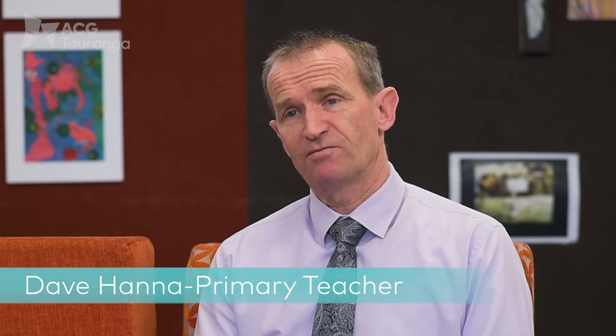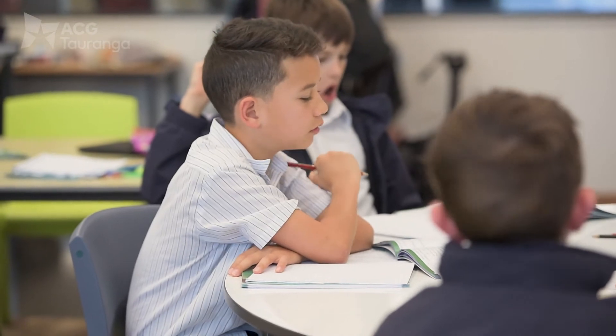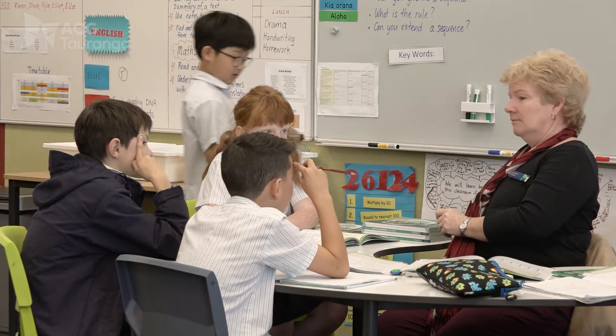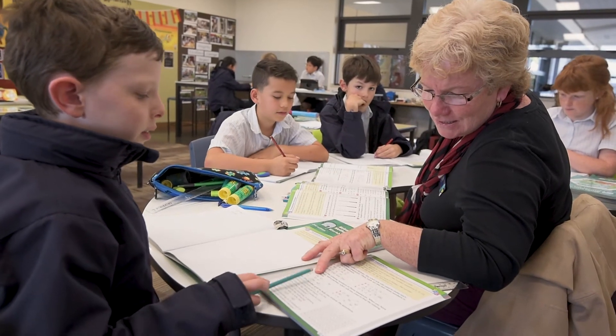The Cambridge curriculum in the primary is very beneficial to students because there's a set number of learning objectives that you want those students to achieve before the end of the year. It gives the teacher a very clear picture of where they're heading, but it also helps the student know what they need to learn. It fills in a lot of gaps that might have appeared in the children's learning from previous schools.